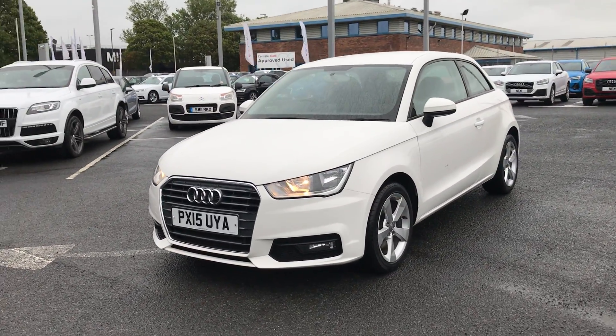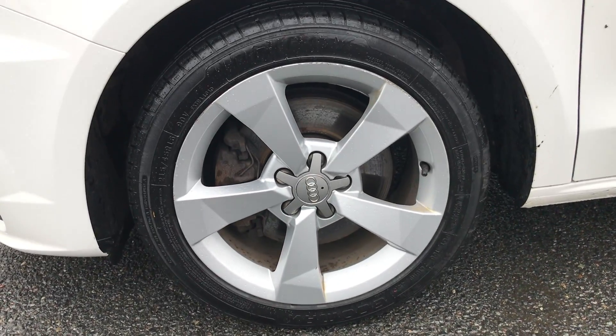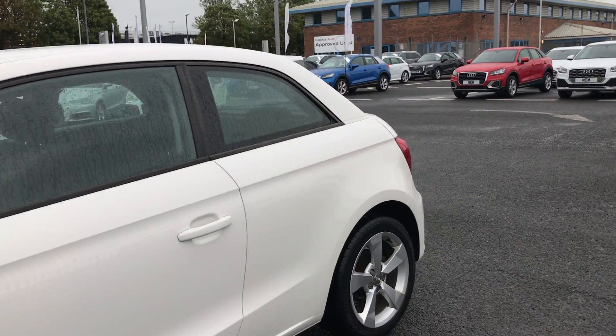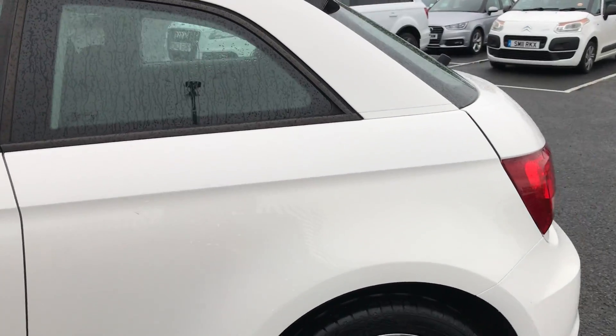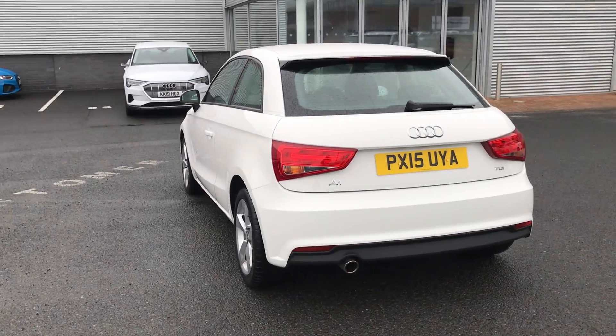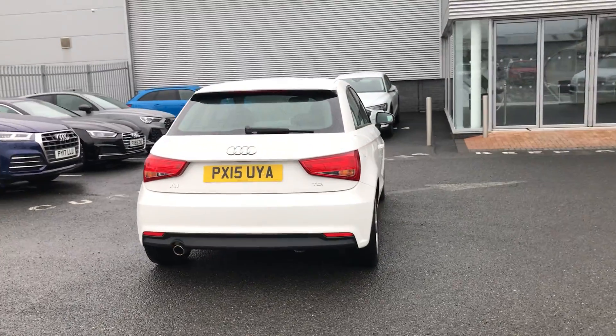This car comes with 16 inch alloy wheels and is finished in Cortina White. This car is a 1.6 TDI and is also a 5 speed manual.